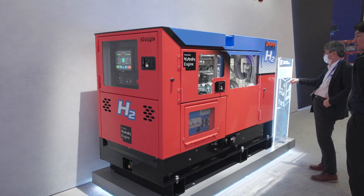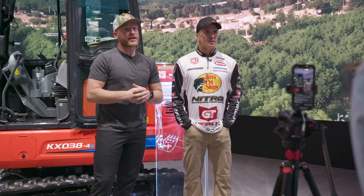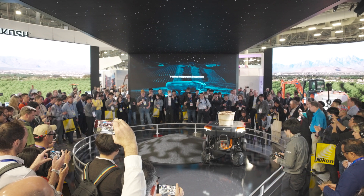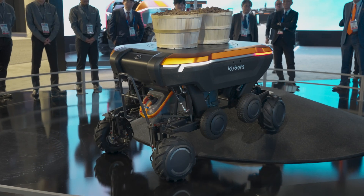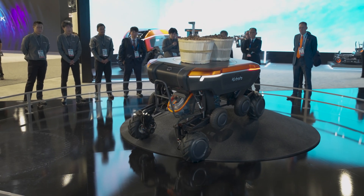There are some pretty cool autonomous tools here at the Kubota booth — definitely check that stuff out. Through a combination of robotics, advanced sensors, and a variety of attachments, KATR is able to tackle a wide range of tasks. They won an award for it, so it's worth seeing.